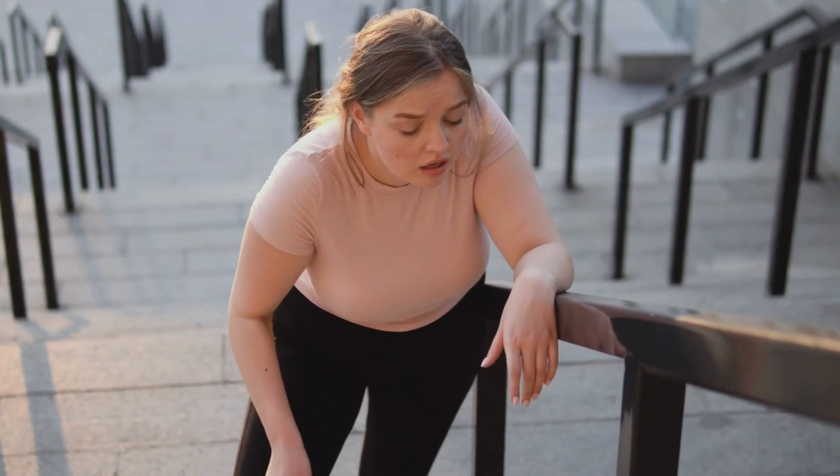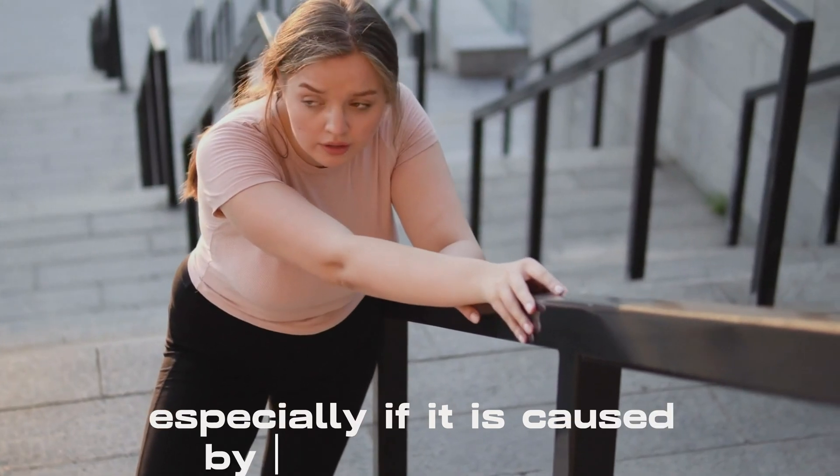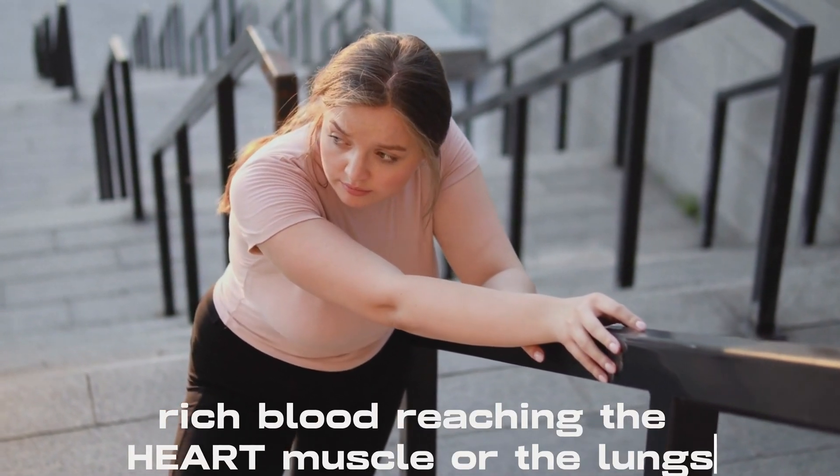Shortness of breath can indicate a cardiac problem, especially if it is caused by a lack of oxygen-rich blood reaching the heart muscle or the lungs.